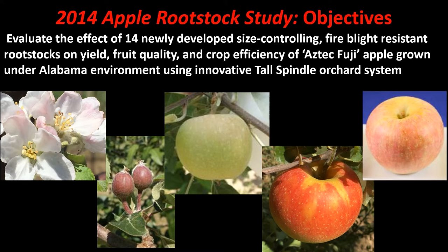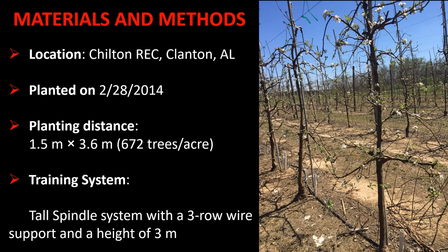To establish whether recent advancements in apple production would benefit Alabama growers, we established an apple rootstock study in 2014. The objectives were to evaluate the effect of 14 newly developed size controlling fire blight resistant rootstocks on yield, fruit quality, and crop efficiency of Aztec Fuji grown in Alabama using the innovative tall spindle orchard system. The experiment was established at the Chilton Research and Extension Center, with a planting density of 672 trees per acre, using a three-row wire support system at a height of three meters.